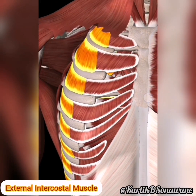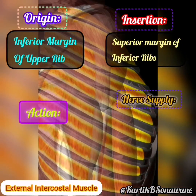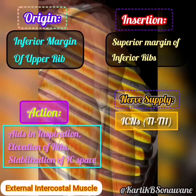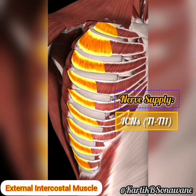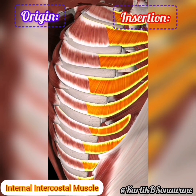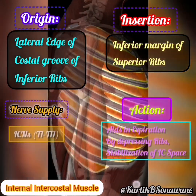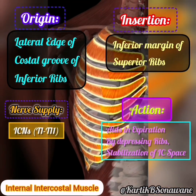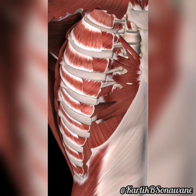Between our ribs, the intercostal muscles play a vital role in chest expansion and contraction during breathing. The external intercostals, with fibers running obliquely downward and forward, aid in inspiration, while the internal intercostals, with fibers running obliquely downward and backward, assist in expiration. Innervated by the intercostal nerves.